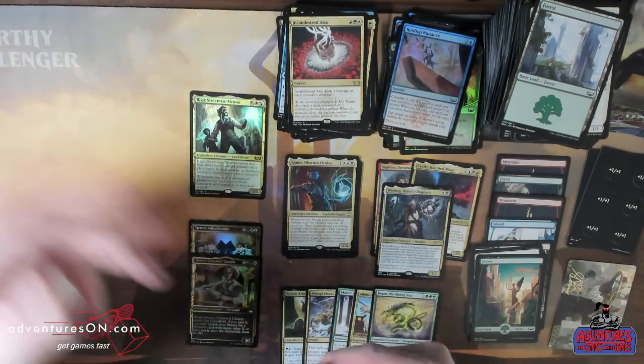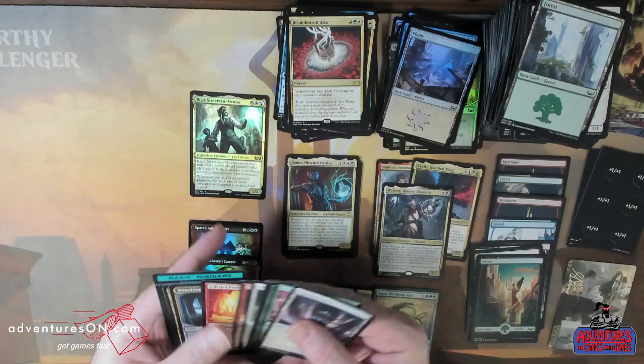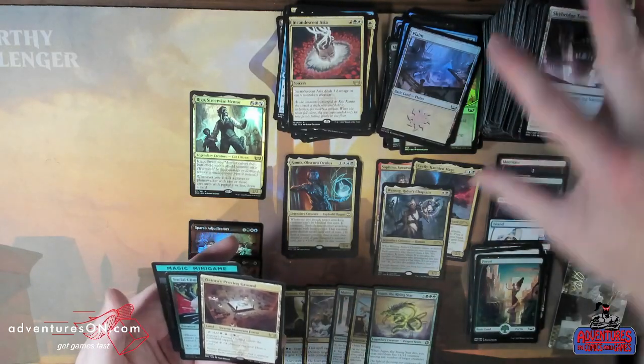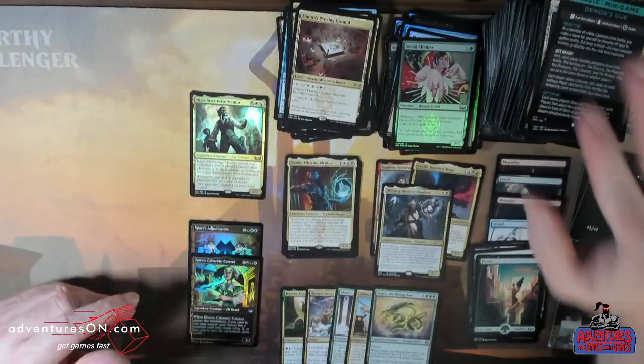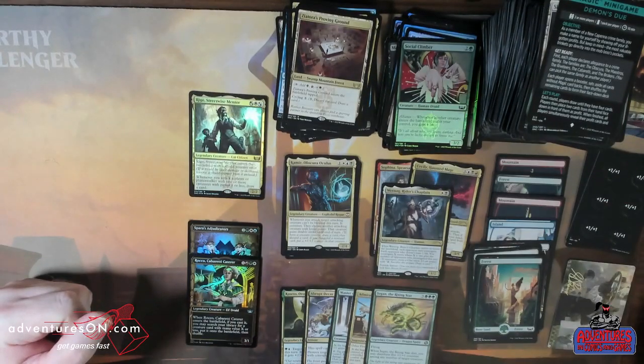Last pack! Oh, there's a Triland. Love, love Trilands. That is great, fun, good value across the board on all of the Streets of New Capenna that we opened. We really appreciate you joining us. Remember to like and subscribe so you get notifications when we post new videos. Thanks for joining us — see you next time!